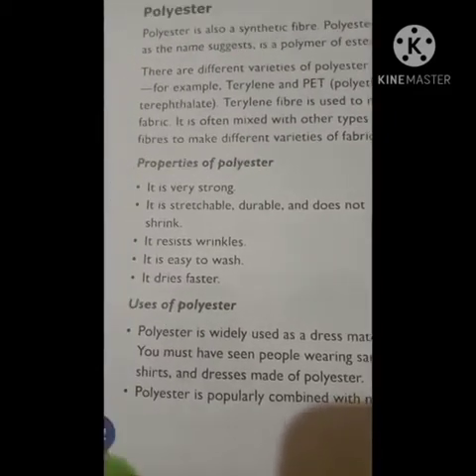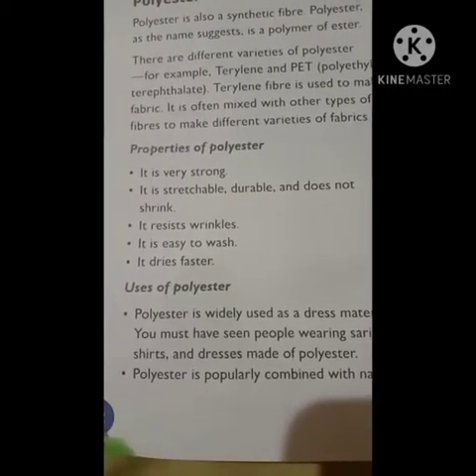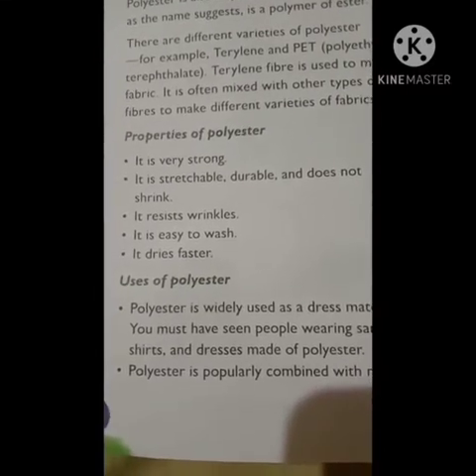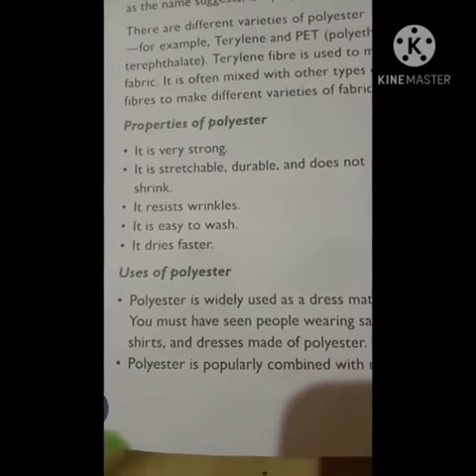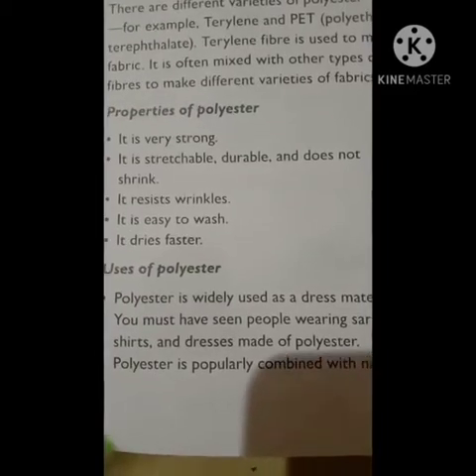The properties of polyester are: it is very strong, easily stretchable, and very durable. It does not shrink easily and resists wrinkles. It is very easy to wash and dries very fast.